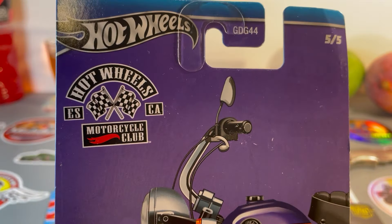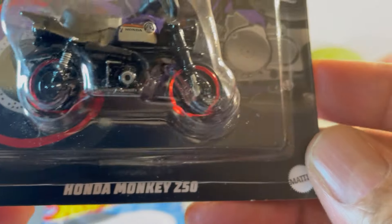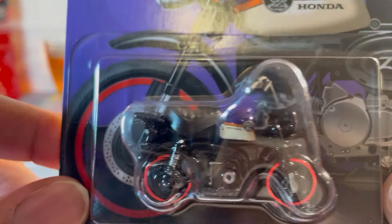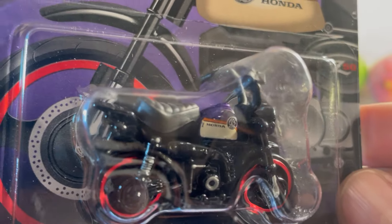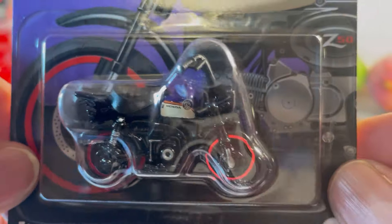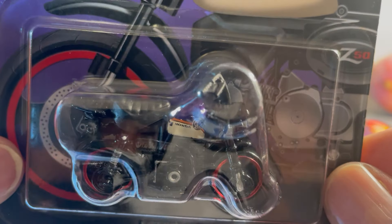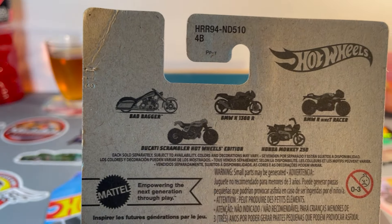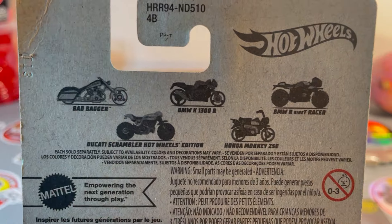Brand new Hot Wheels Motorcycle Club — this one is a Honda Monkey 250. Look at that little black monkey. It is beautiful though — gloss black, white-red stripe on the tank, red highlighted wheels. There's the set. I'm not into all of these traveler bikes, so I didn't get the whole entire set.